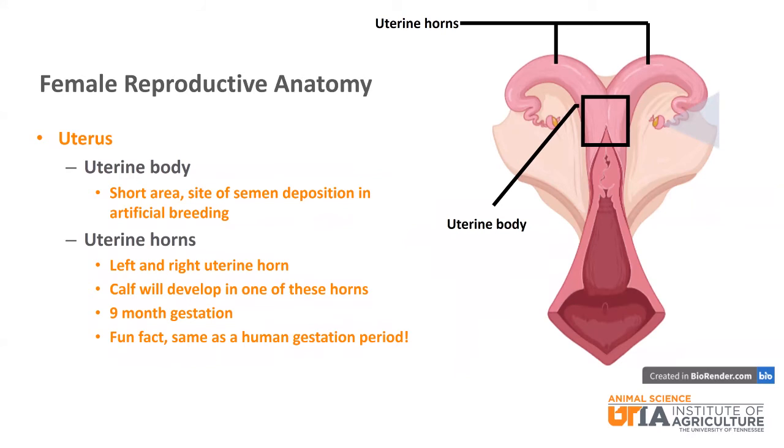The uterine body is short and then branches into two uterine horns — the left and right uterine horns. The calf will grow in either the left or right uterine horn during their nine-month gestation period. Fun fact: humans also have a nine-month gestation period.